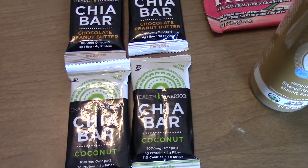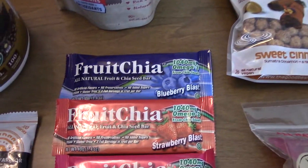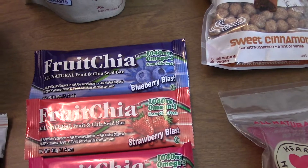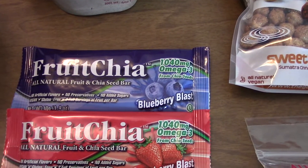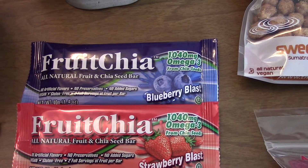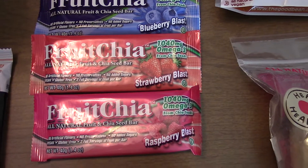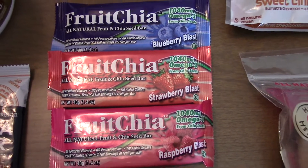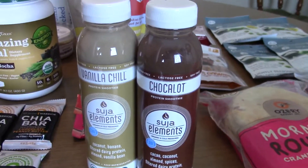These fruit chias are fairly new but I've been getting them every time. They're basically just like a fruit bar but with chia seed mixed in. I'm noticing I'm really loving anything with chia or flax seed in it. They're good to have in the house as well.